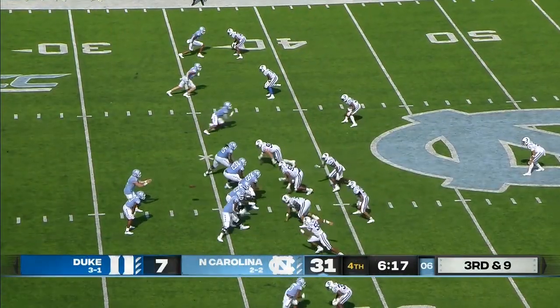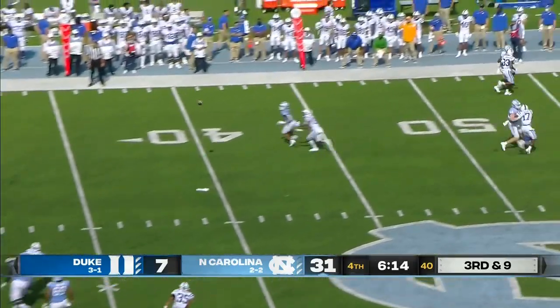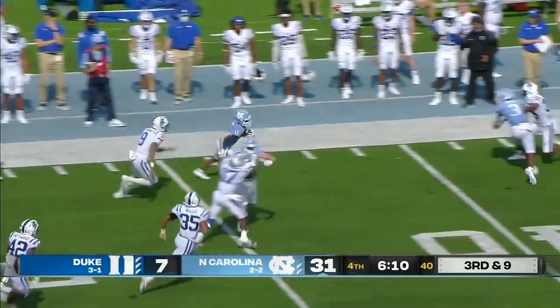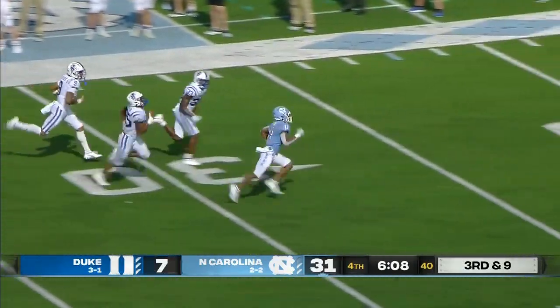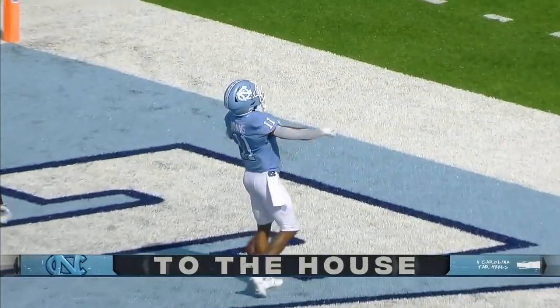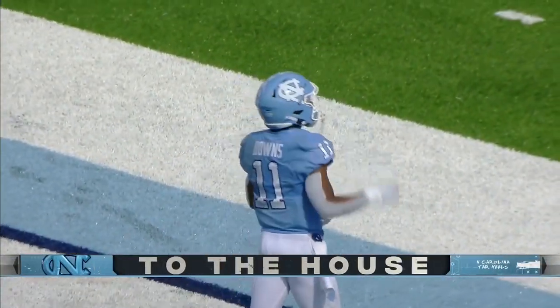One receiver, Simmons, to the right, three out to the left. He will throw on third and long, comes to the far side. Downs with the catch, rips away from the tackler, and he's down the far sideline. Now Downs off to the races — weaved his way through the Blue Devils for the touchdown. Just give him the daggum football. Goodness gracious.